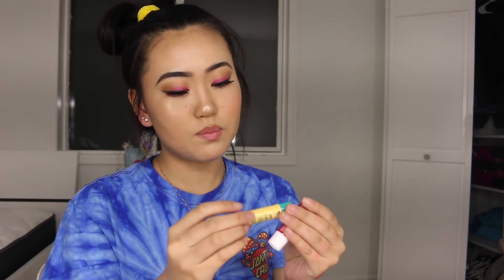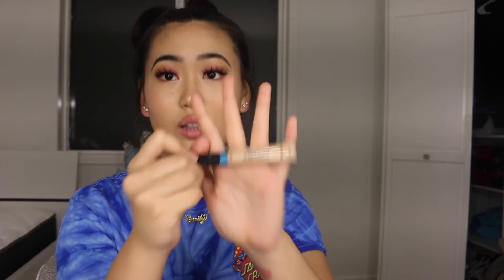I got another Real Techniques beauty blender — I haven't used it yet but my current one is gross and falling apart, so I'll start using this soon. I also got two lip balms: the Burt's Bees Medicated one with menthol and eucalyptus, and a Nivea Cherry one because I wanted a lip balm with some color. Next I got two concealers — my all-time favorite drugstore one, the Maybelline Fit Me Concealer in shade Sand, and the L'Oreal Infallible Pro Glow Concealer, which gives me a really nice shine and glow.